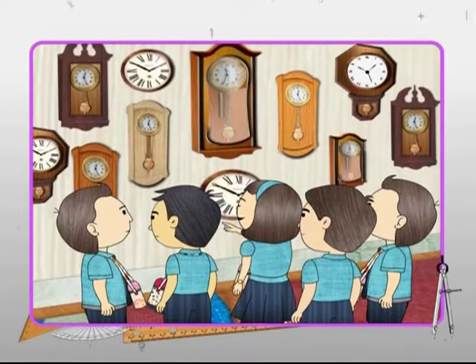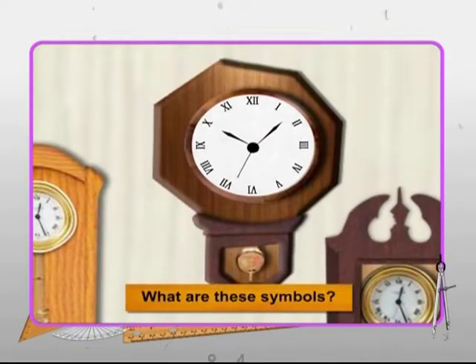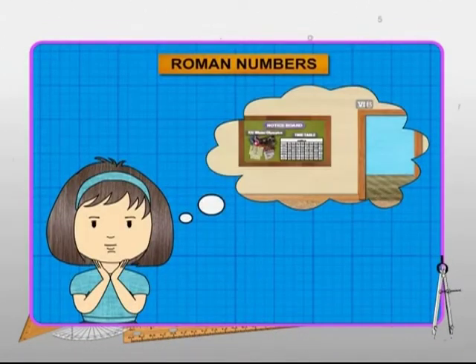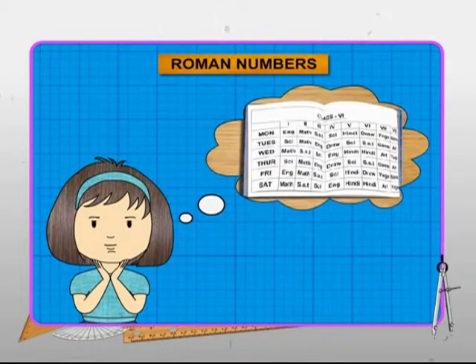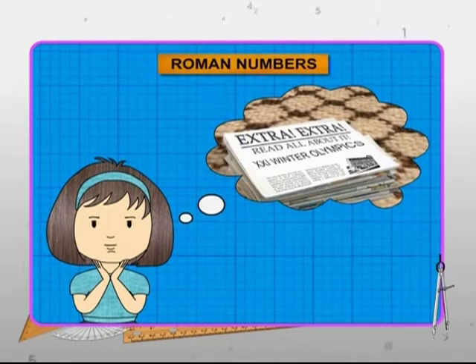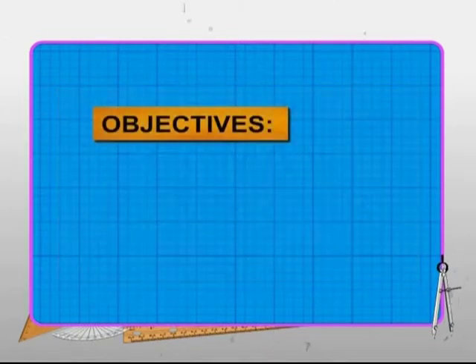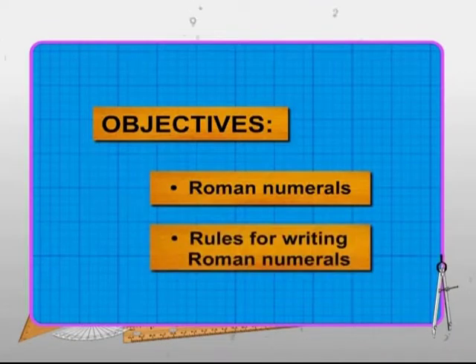Nalini is fascinated by the different clocks kept in the museum. Most of these ancient timepieces had familiar symbols. She has seen similar symbols outside her classroom, in the school timetable, and even at some sports events like the 21st Winter Olympics. Let's explore these symbols in this module, where we study about Roman numerals and their origin, and learn rules to write Roman numerals corresponding to big numbers.